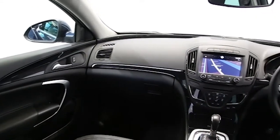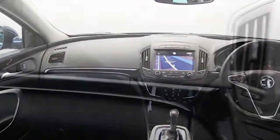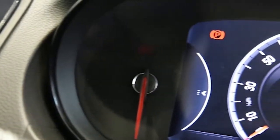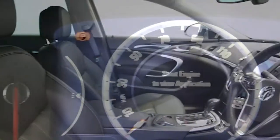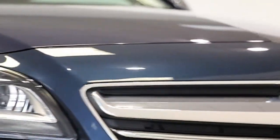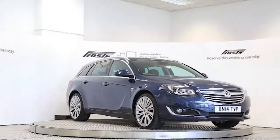This Vauxhall Insignia has been through our full and extensive service and preparation process to ensure it's in perfect condition. Reserve this car online today for 48 hours for a no-obligation, fully refundable £100.